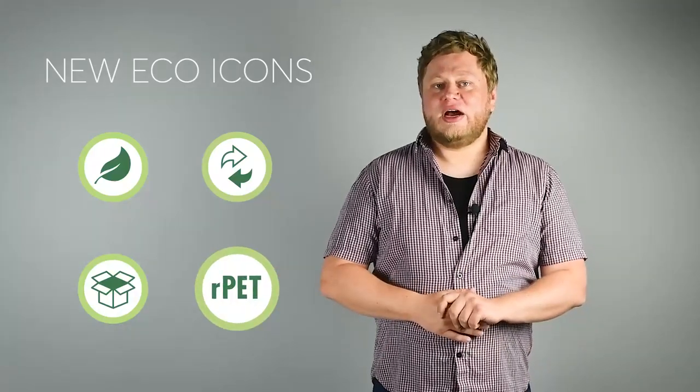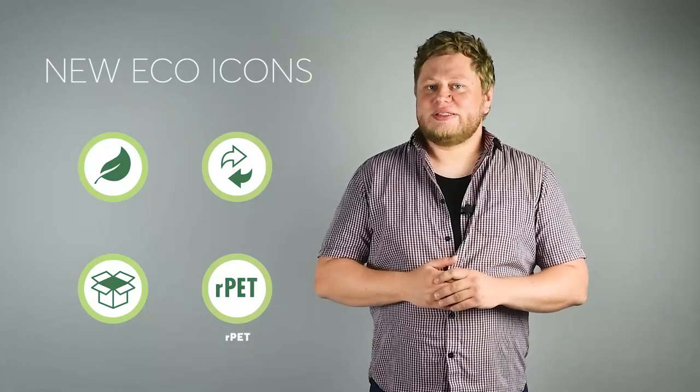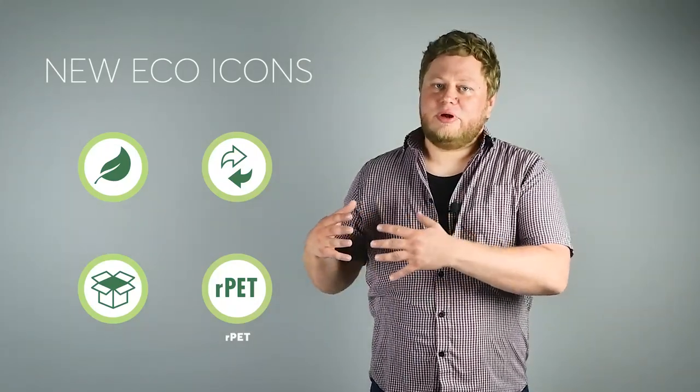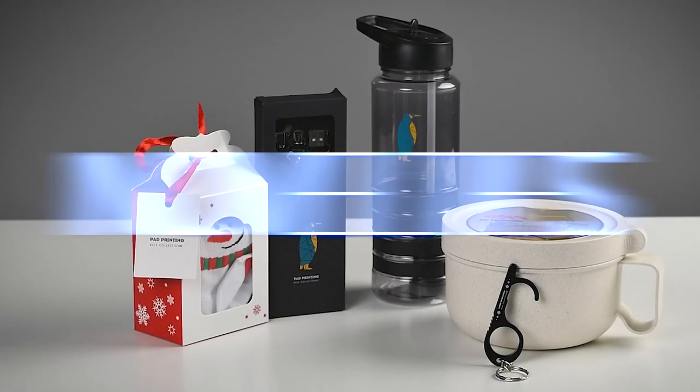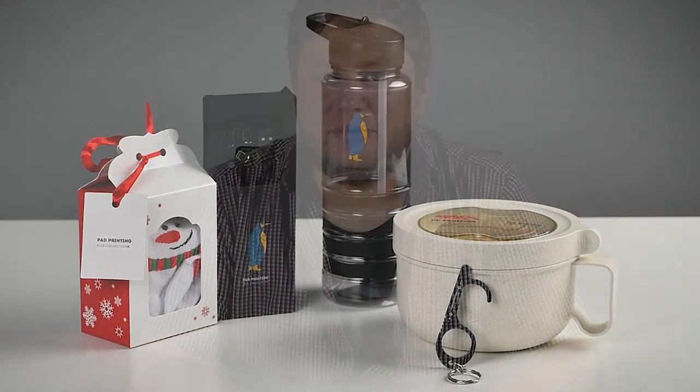The last one is the RPIT icon. It is used for products that are made of plastic which is recycled from old plastic bottles.